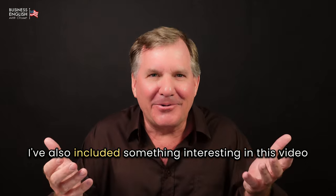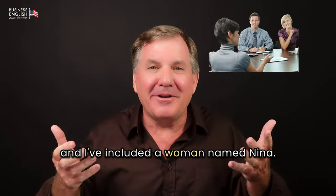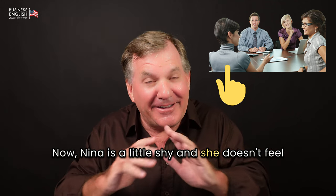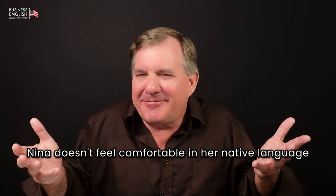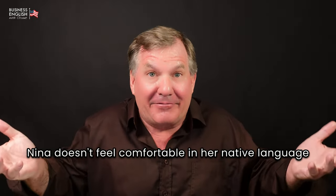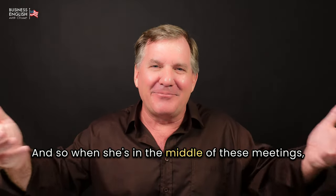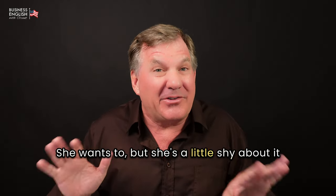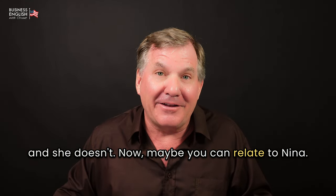I've included something interesting in this video — a woman named Nina. Nina is a little shy and doesn't feel comfortable speaking in meetings. She doesn't feel comfortable even in her native language, and she's really not confident in English. So when she's in the middle of these meetings, she doesn't participate. She wants to, but she's a little shy about it. Maybe you can relate to Nina.